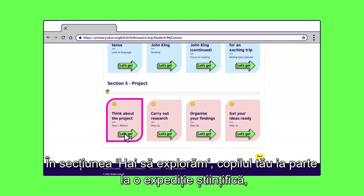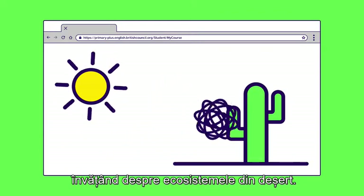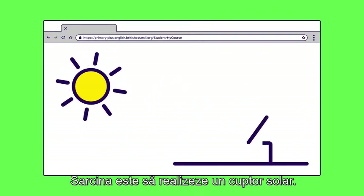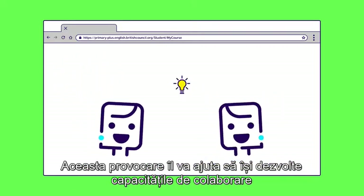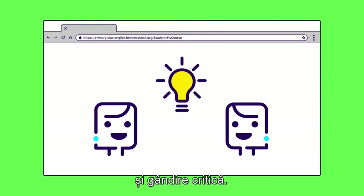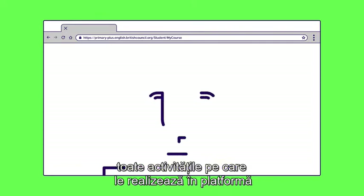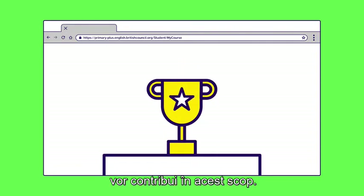In Let's Explore, your child is part of a scientific expedition learning about ecosystems in the desert. Their task is to make a solar oven. This real-life challenge will develop their collaboration and critical thinking skills. All the activities they'll do on the Learning Hub will build towards this goal.